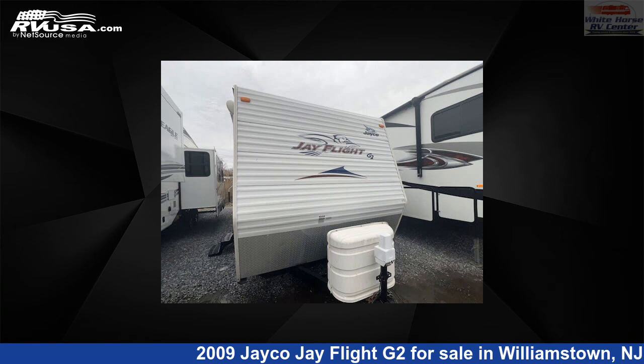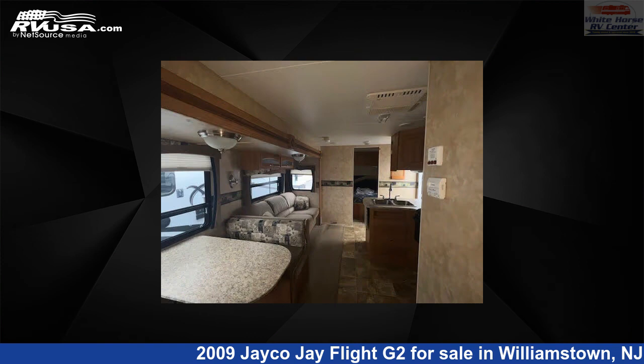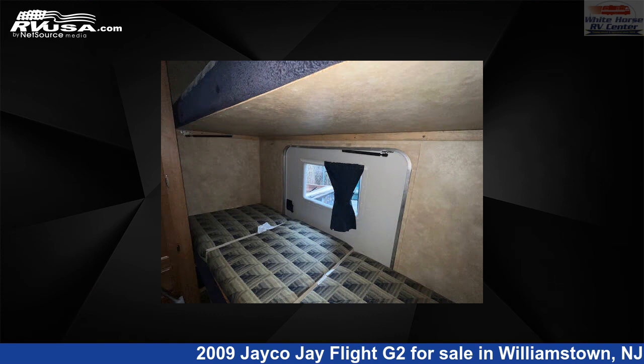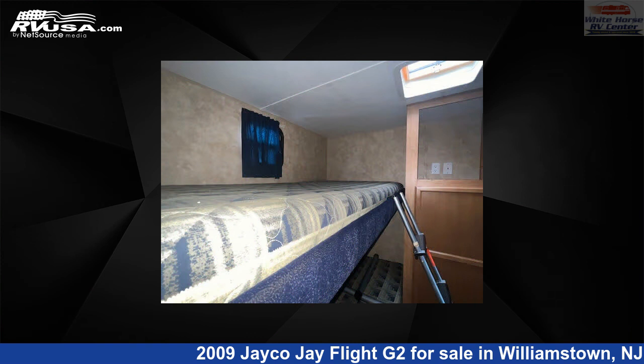This 2009 Jayco J Flight G231-BHS-2BDRM slide, rear bunkhouse is a travel trailer RV. It is located in Williamstown, New Jersey 08094 and is offered for sale by Whitehorse RV Center. Click the link in the video description to visit RVUSA.com and see more photos as well as the current price.